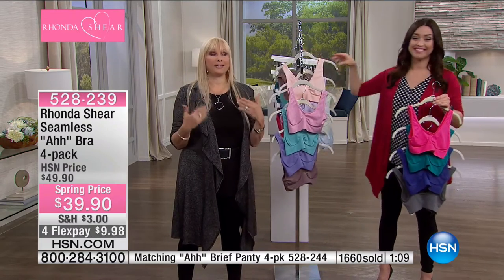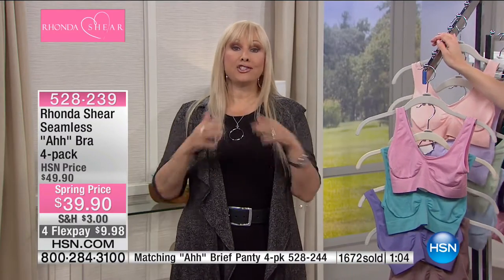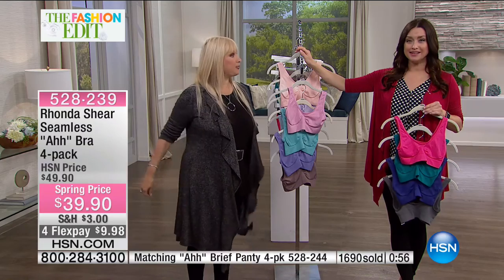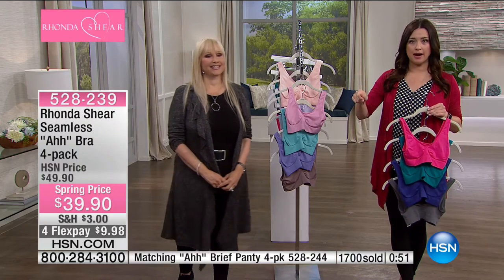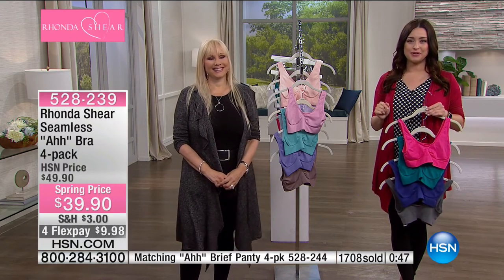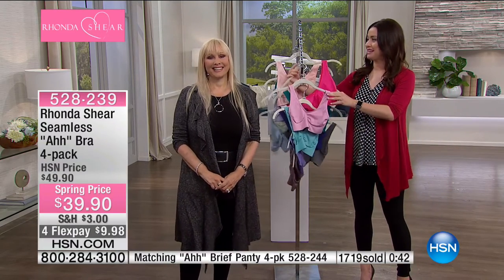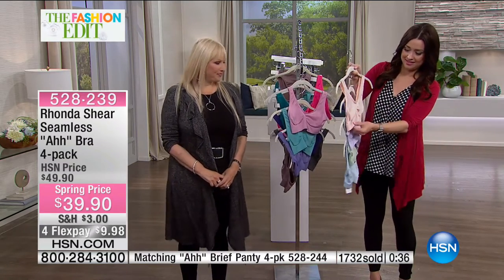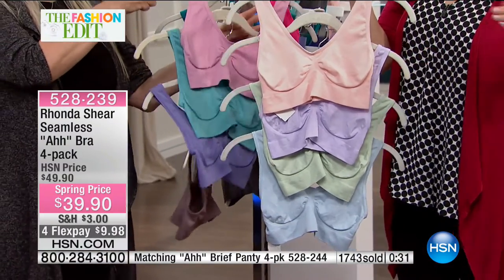It'll truly be the last bra you'll ever want to wear. When you think about all the bras in the world becoming the number one bra — that's huge, that's an honor. The best-selling bra in the world — it's like a head trip. Rhonda created it for herself, and it just shows that when you have a need for something, so many other people do too. In our final minute, almost 1,700 spoken for — don't hang up, under $10 on your charge card.